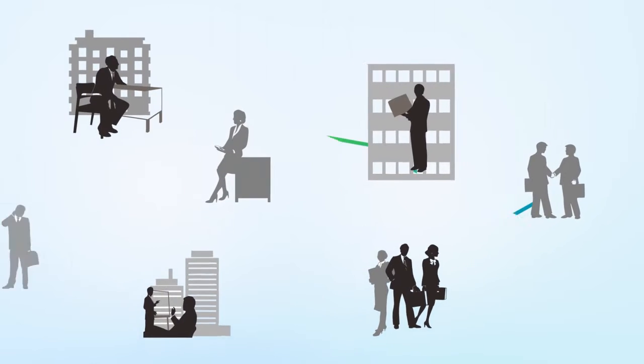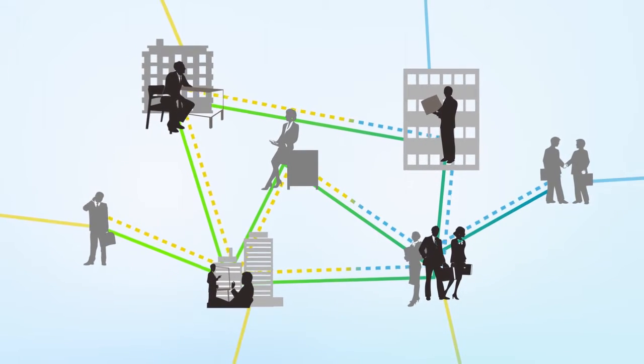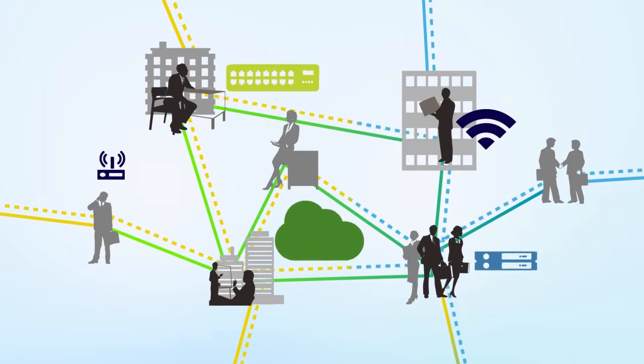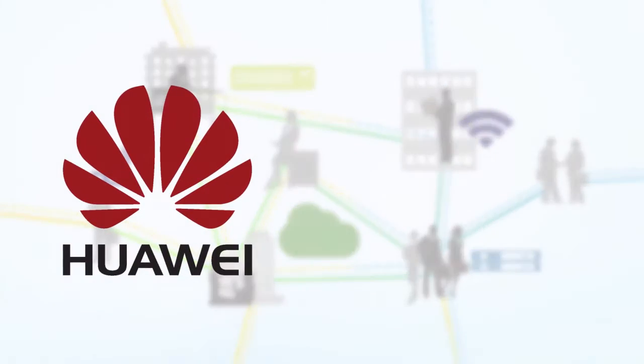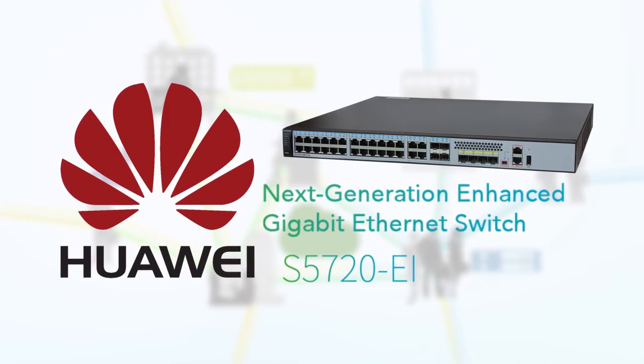Today's network users expect more than a seamless connection. They expect an extraordinary user experience. As data traffic grows exponentially, requirements increase for hardware-based processing at the access layer. To meet these requirements, Huawei offers the S5720EI series enhanced gigabit Ethernet switches.